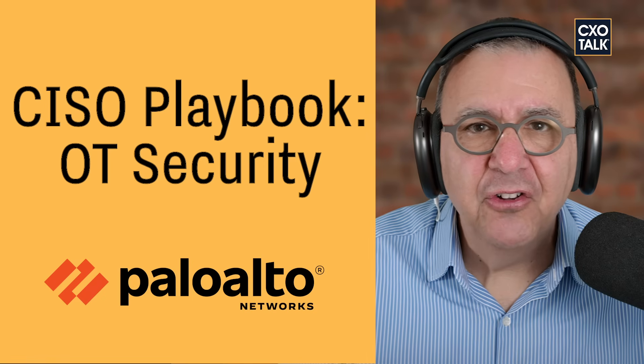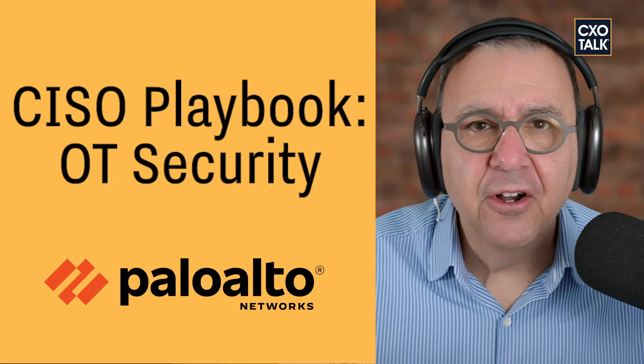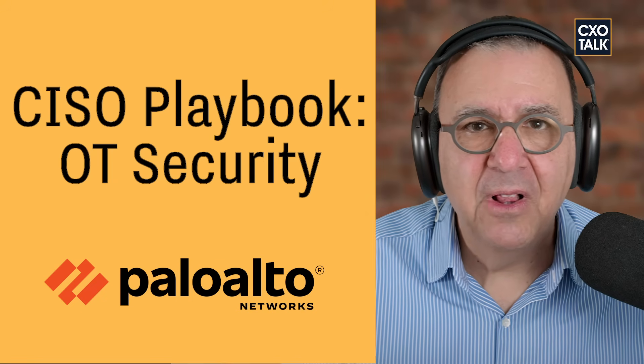Security around operational technology, or OT, has become a crucial part of critical infrastructure planning. We're speaking with Anand Oswald of Palo Alto Networks about how to secure your OT systems. Anand, tell us about your role at Palo Alto Networks.